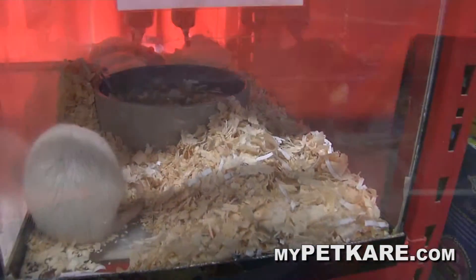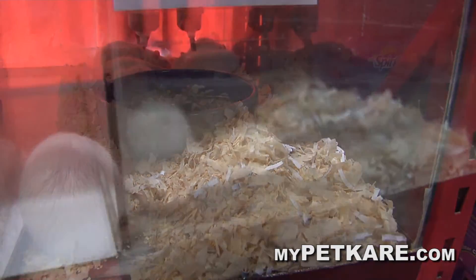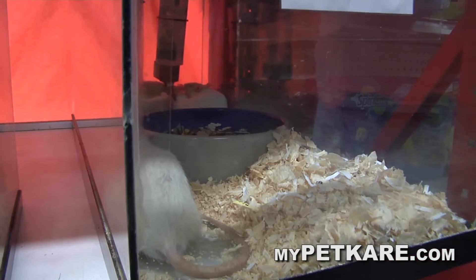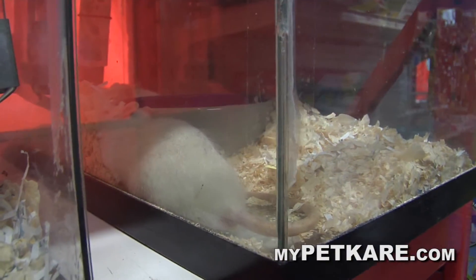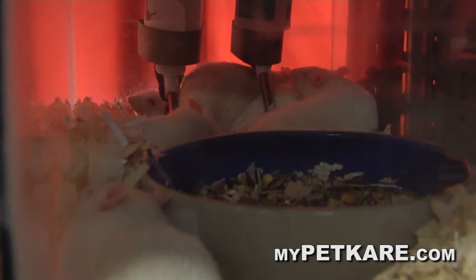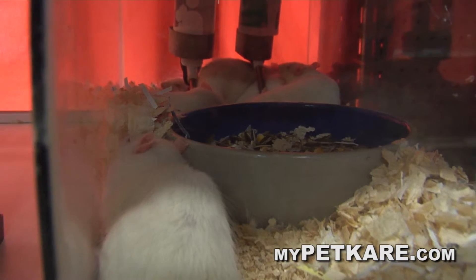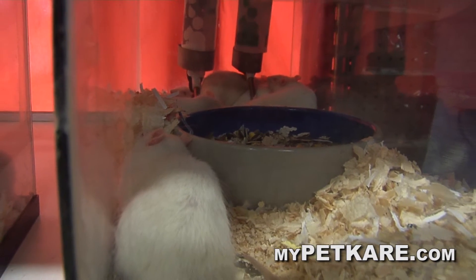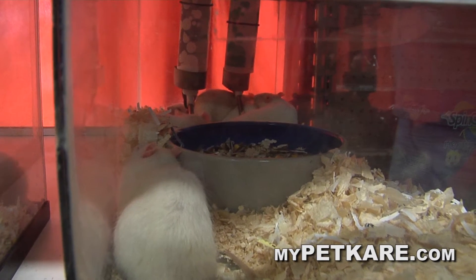We'll have customers come in with girls that have them on their shoulder — you won't even know it and it crawls out of their hair. Here are the big boys — the rats. They come in different colors too. Of course we only have white right now, but we'll have black and white or black and blue. As far as the rats, they need a little bigger cage. You'll need a bigger setup.